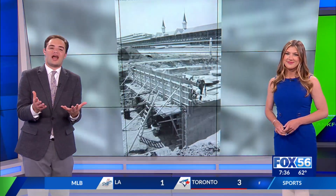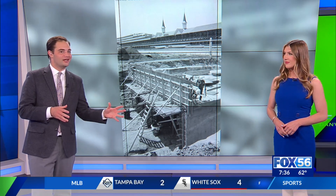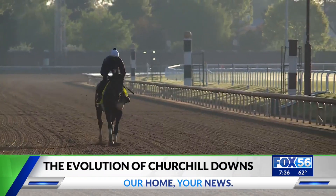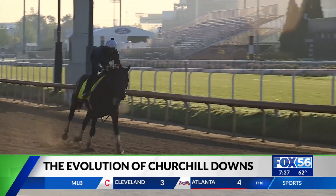Around every corner at Churchill Downs you're reminded of its storied past — 150 years in fact. I got the chance to go through the track's architectural history, seeing how it's evolved over the years while still honoring those humble beginnings. It is absolutely a dead heat between the development of the property and the development of the Kentucky Derby as America's greatest race.